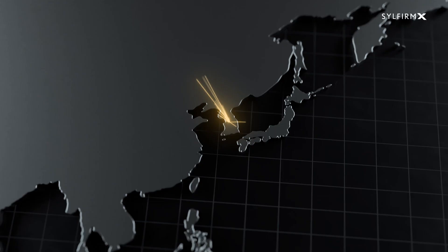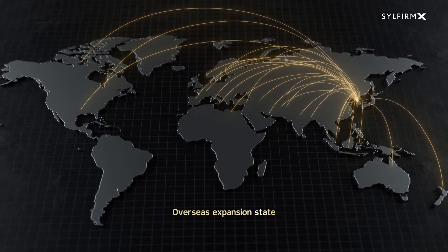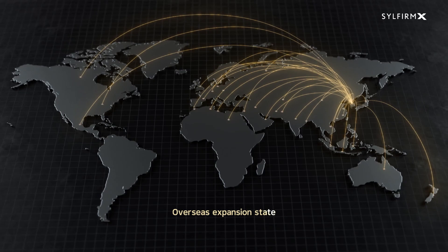The dual wave RF microneedling system SilFirm X has become an effective treatment for all ages and skin types around the world.